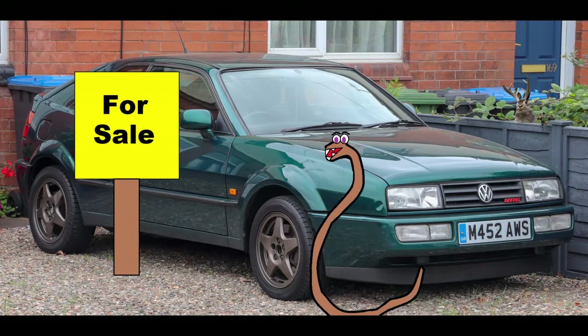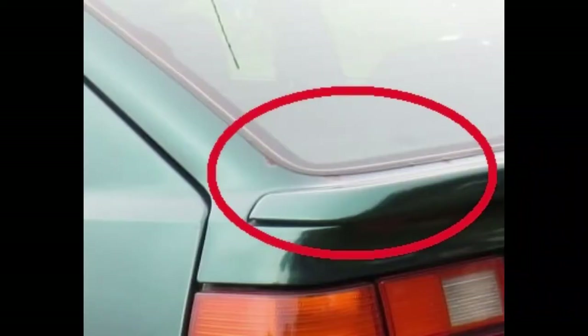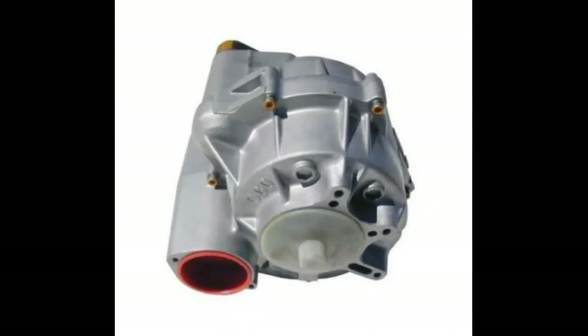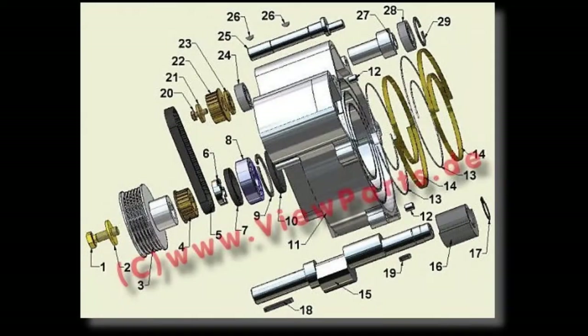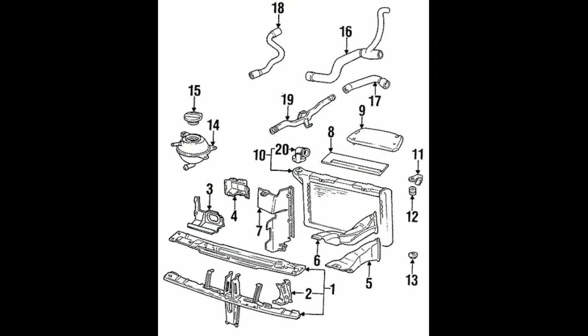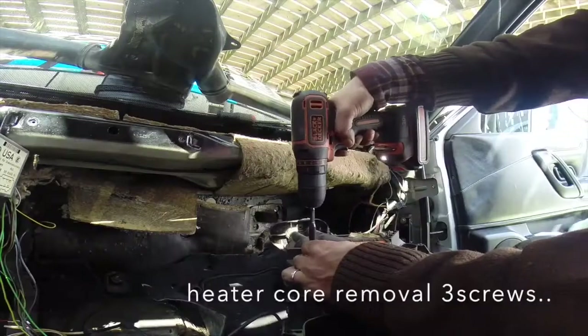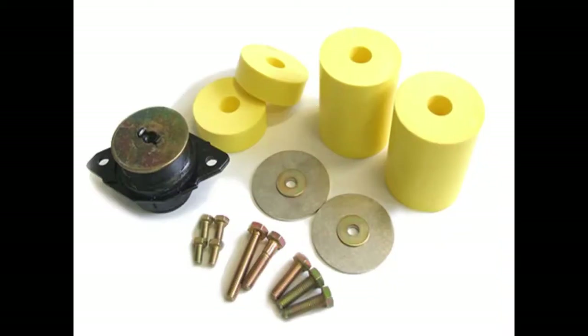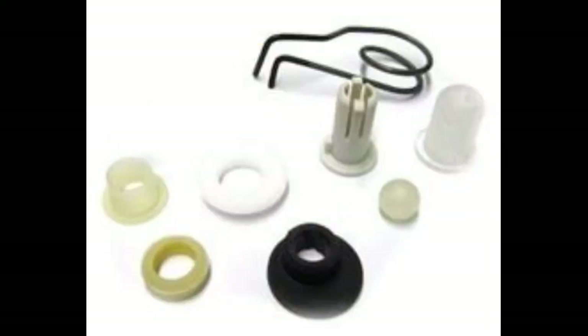Buying a Volkswagen Corrado: the tin worm may have to sit this one out — Corrados are not known to have rust issues. The only sources of rust are around the back glass and the bottom of the doors. Poorly repaired accident repairs and neglect can take their toll, so inspect carefully. The supercharger on the G60 is known to be problematic and requires periodic rebuilds. Head gasket failures are common on the VR6. The entire cooling system is problematic — plastic components tend to crack with age, and the heater core is also a common failure point.